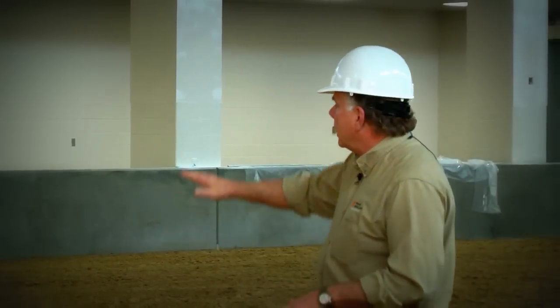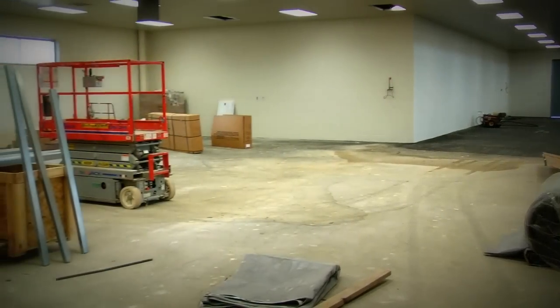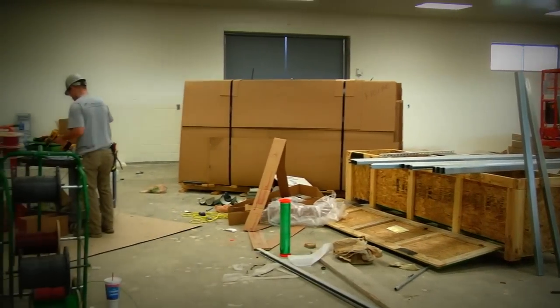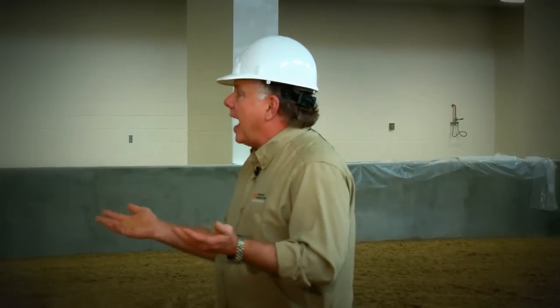In addition to the arena, we have a lameness area — a hard surface area over there — that we can evaluate at hand also. So it's just a wonderful facility. We can also utilize our new dynamic video endoscope to evaluate upper respiratory disease in horses while they're actually being ridden, and that eliminates the need to have a high-speed treadmill that a lot of other people would use.